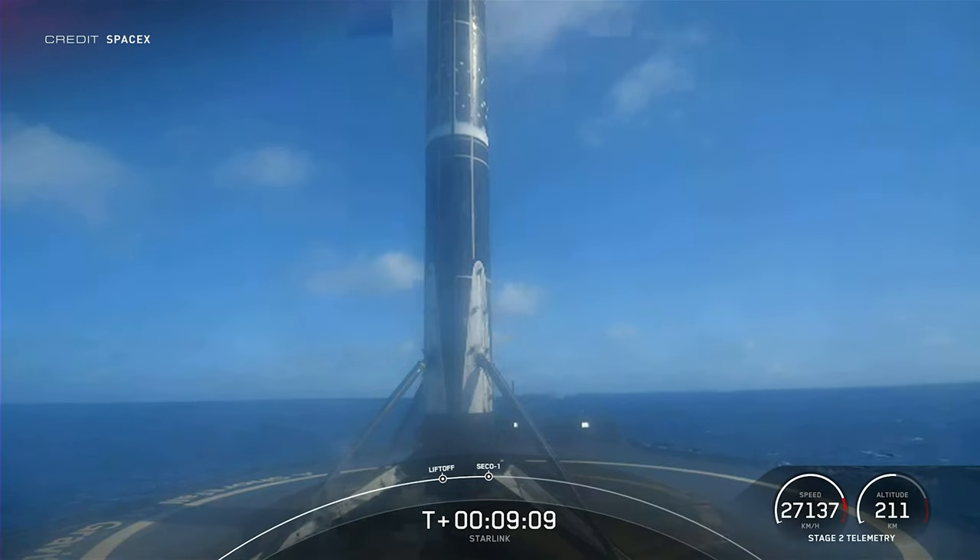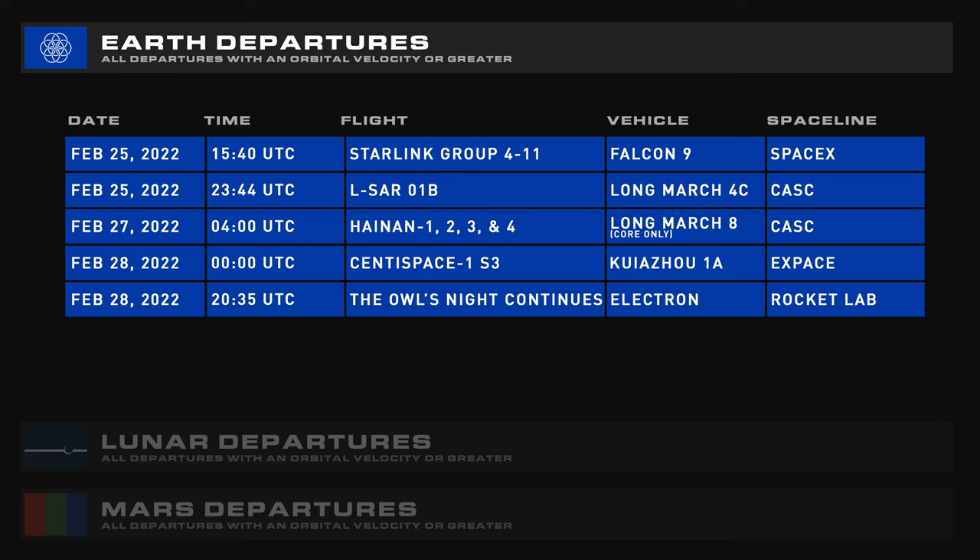Hopefully this batch of satellites will have a better fate than the last — but that's up to the Sun to decide. Coming up over the next seven days we have another Starlink mission, ELSAR-1B on a Long March 4C, Henan 1, 2, 3, and 4 on a single-core Long March 8, Owl's Night Continues on an Electron, and a possible launch of a Quarzai 1A.